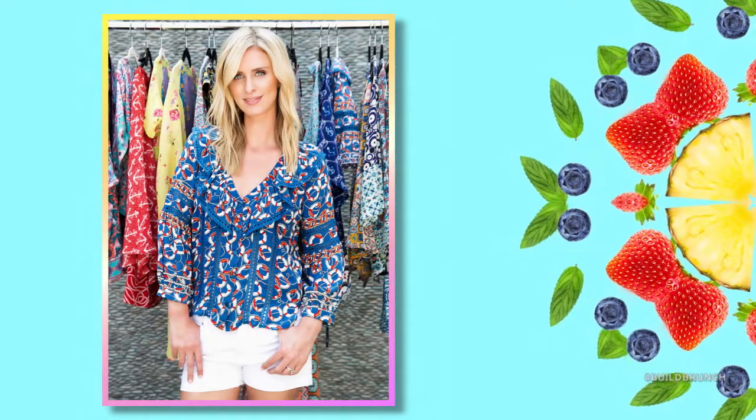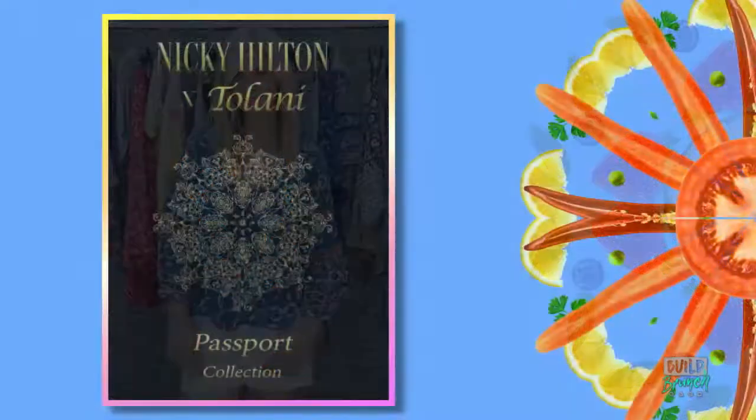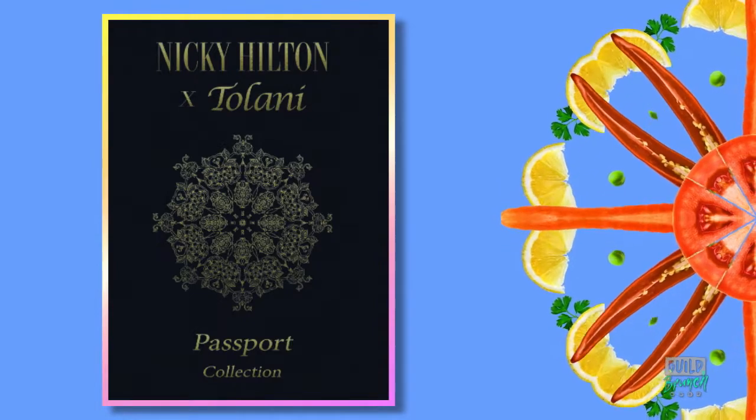Nikki Hilton has been a designer since she was 18 years old and today she's here to show us her new spring 2019 Passport Collection with Tolani, where the items are inspired by her favorite vacation destinations. Let's take a look!